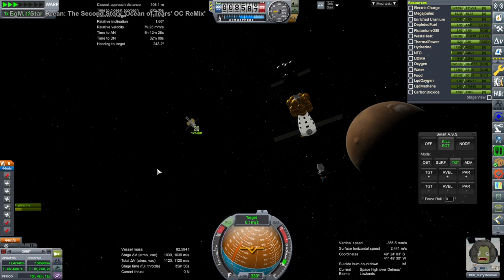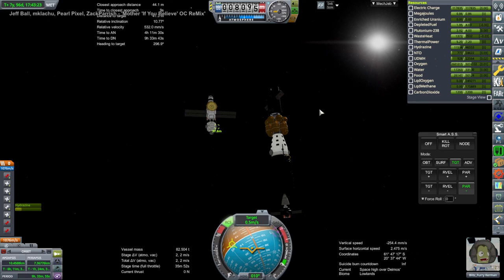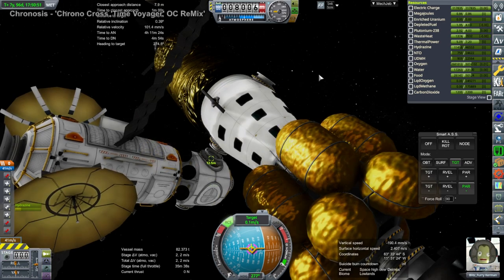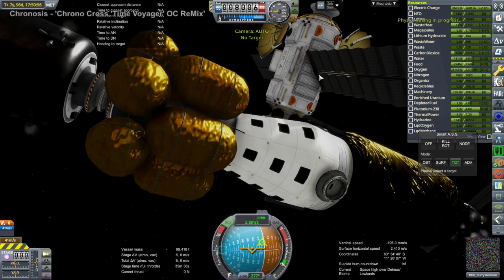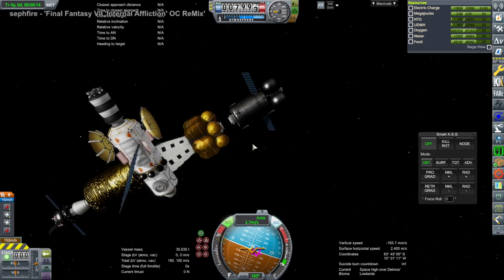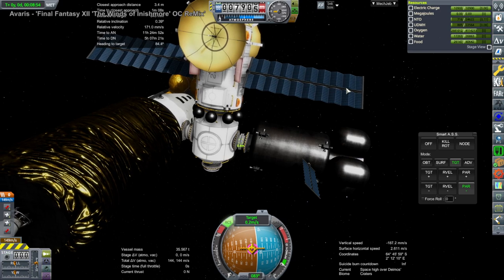These were two vessels that were never meant to meet necessarily, but here we are. It's just better not to have a whole bunch of stuff floating around Mars space without any purpose. At least this has now become a Mars station. The computer crashed during this docking and I had to redo it — that was the second time around.